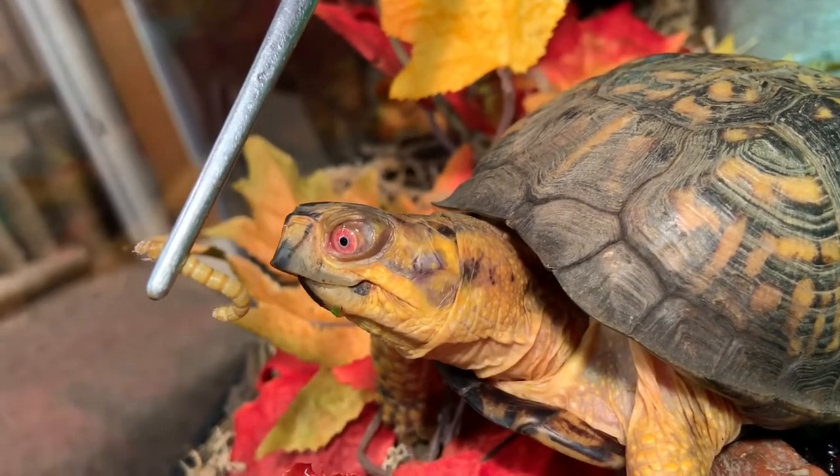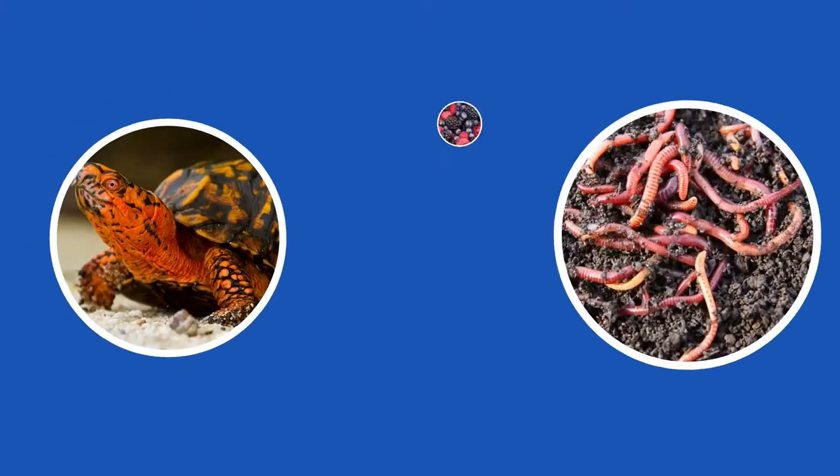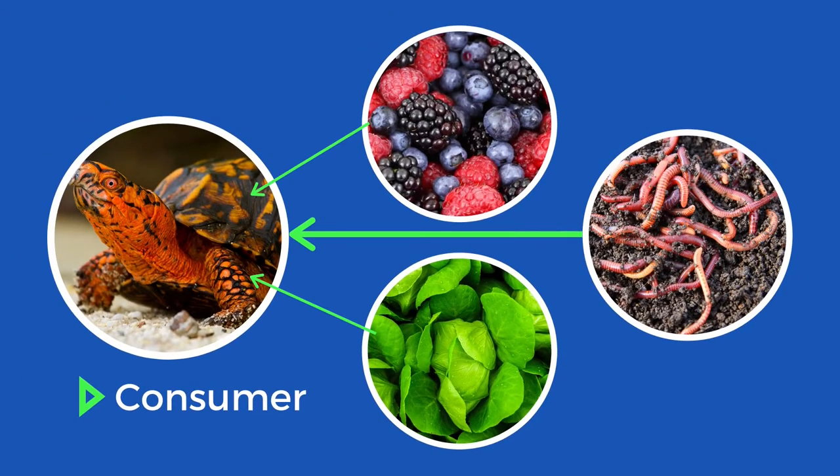What do you think he likes to dig for? Worms! Eastern box turtles are opportunistic omnivores, meaning they will pretty much consume anything they come across, like invertebrates or worms, veggies, and berries that the forest floor naturally provides. In the food chain, box turtles are an important consumer.